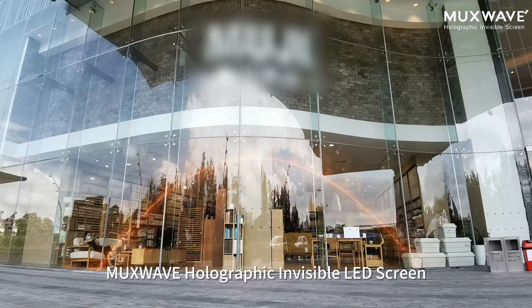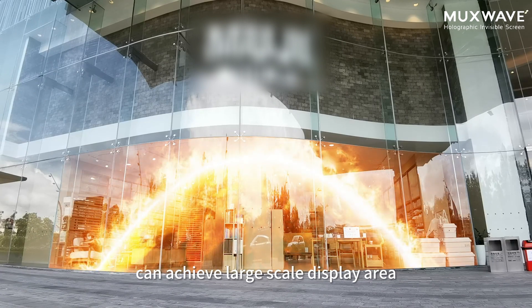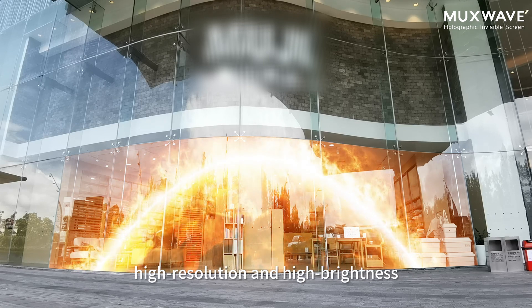Muxwave Holographic Invisible LED Screen can achieve large-scale display area without visible structures. The whole screen is transparent and invisible, with high resolution and high brightness.